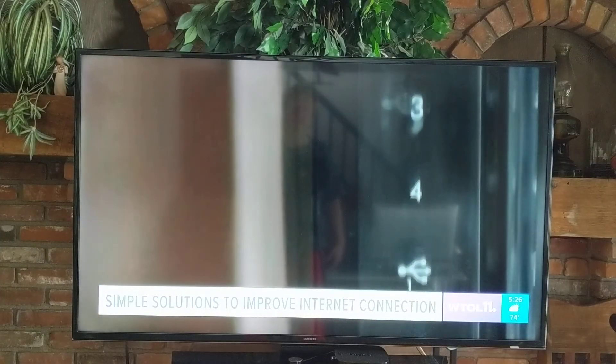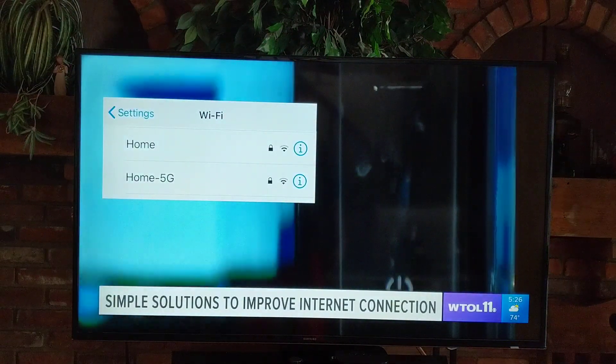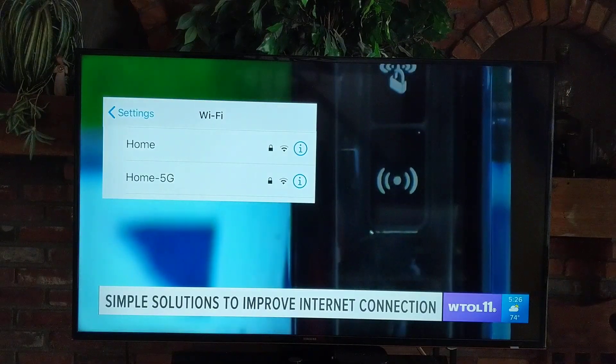Many Wi-Fi routers show two options for your device to join the network, including the 5 gigahertz band, or 5G for short. It's two different bands: the 2.4 gigahertz band and the 5 gigahertz band. Generally speaking, the 5 gigahertz band is faster, but the range is not as good as the 2.4. So further away, you may get a more stable signal if you switch to the 2.4.